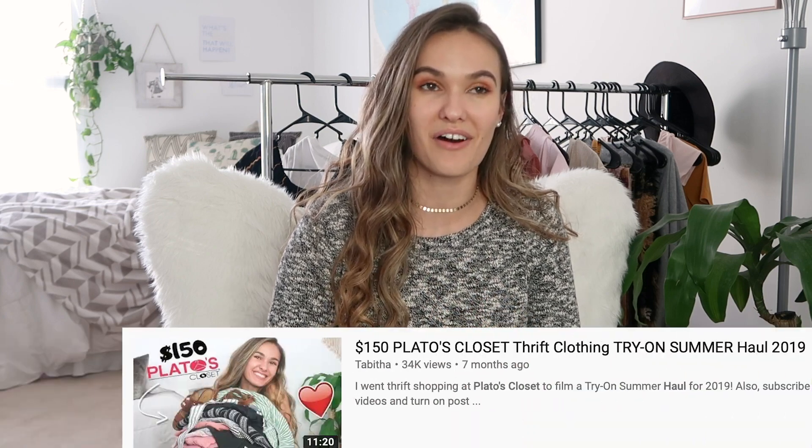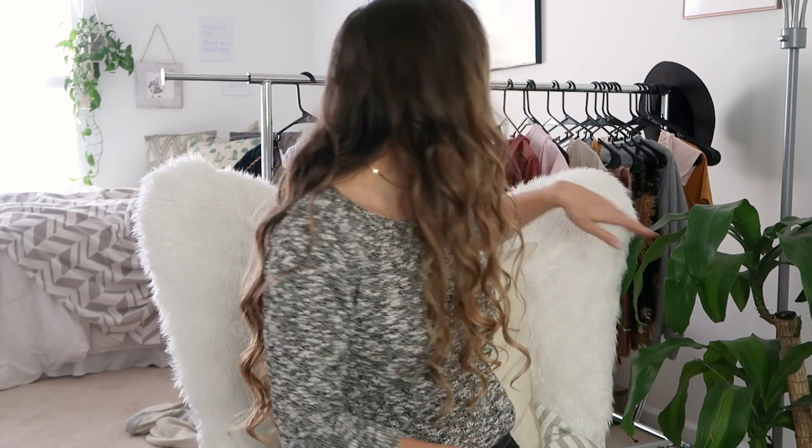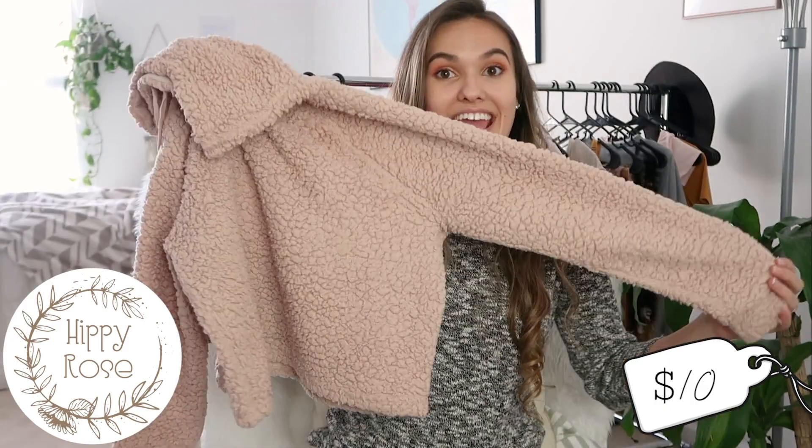So it's still sticking with my whole pink color addiction. If you guys have not seen my last Plato's Closet haul, I'll link it on the screen. Pretty much literally 75% of the things I got were pink. I feel like I got a little bit better with today's haul, but I definitely still have this thing for pink clothes.